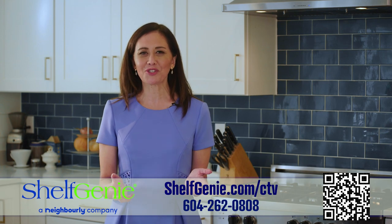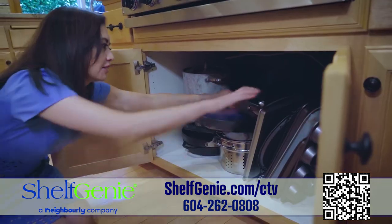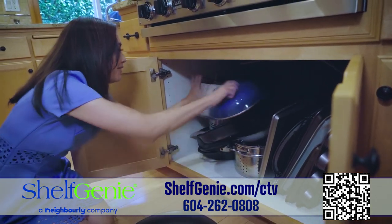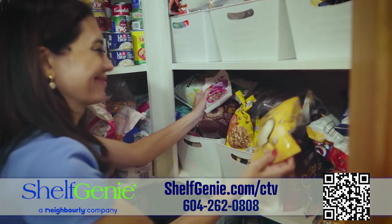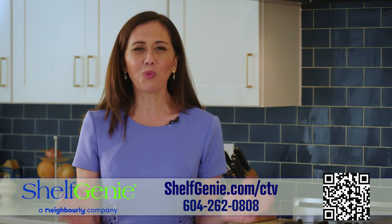Most kitchens have spaces that are frustrating. I couldn't see or reach the back of my corner cabinet. Do you have deep lower cabinets that require you to drop to your hands and knees to get to the back? Or a pantry that's completely disorganized and impossible to navigate? Most shelving is spaced to fit tall cereal boxes. What a waste!